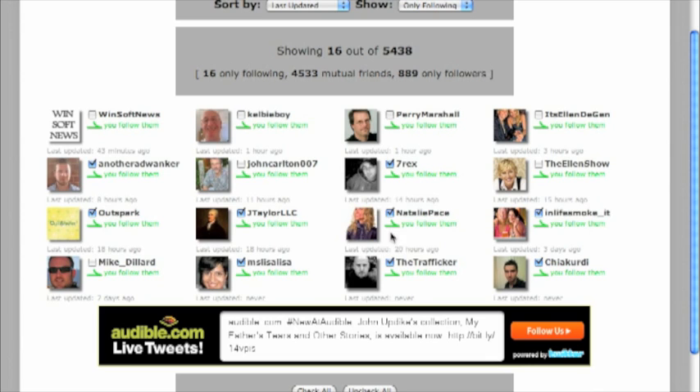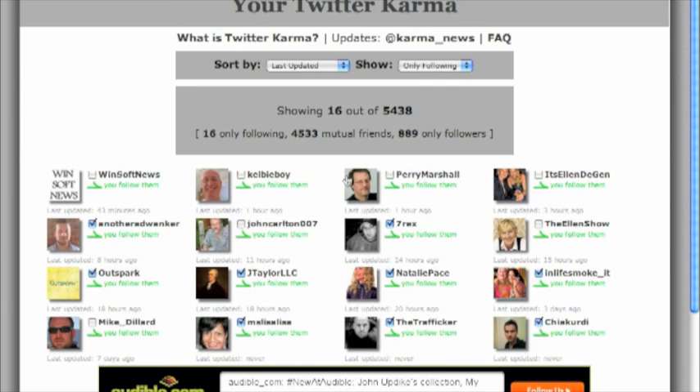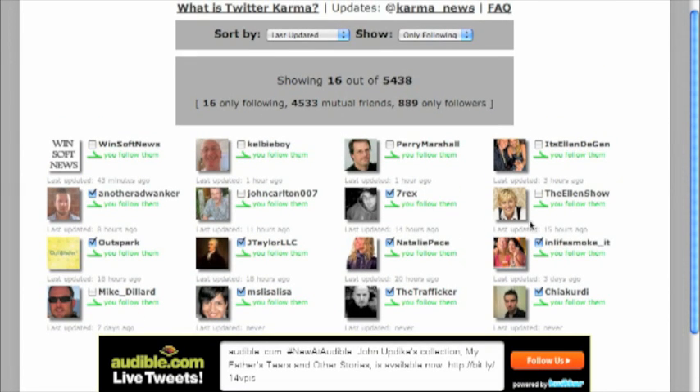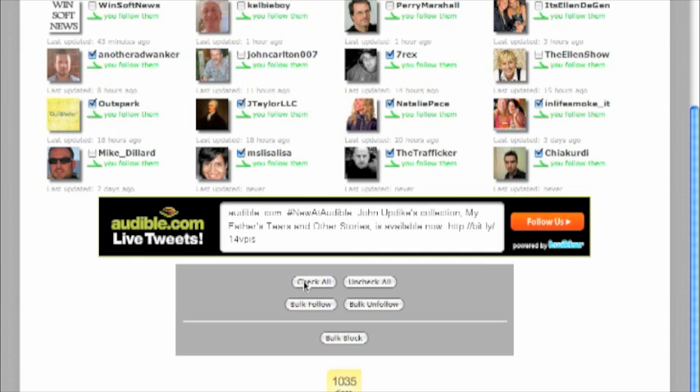I've got the people checked that I'm following that I don't want to follow because they're not following me back. And what I'm going to do is bulk unfollow those people. Now, if you have 2,000 people and only 900 are following you, that means about 1,100 — you're going to have a list of 1,100 people. It's going to be a huge window. So what you're going to want to do is probably just check all.